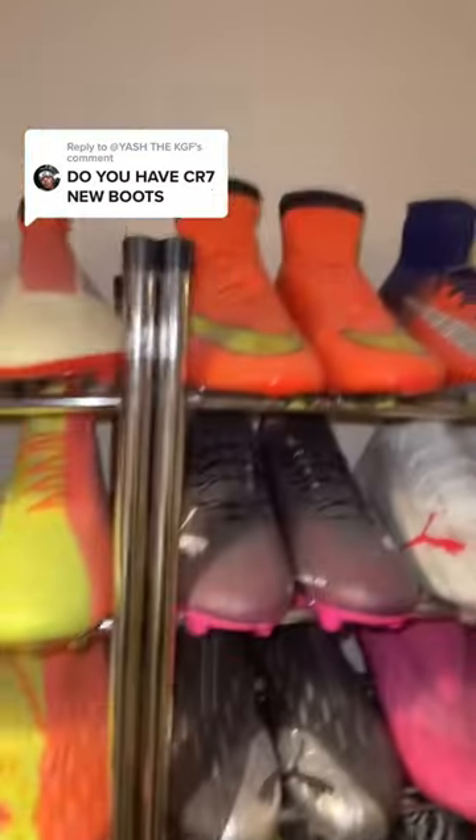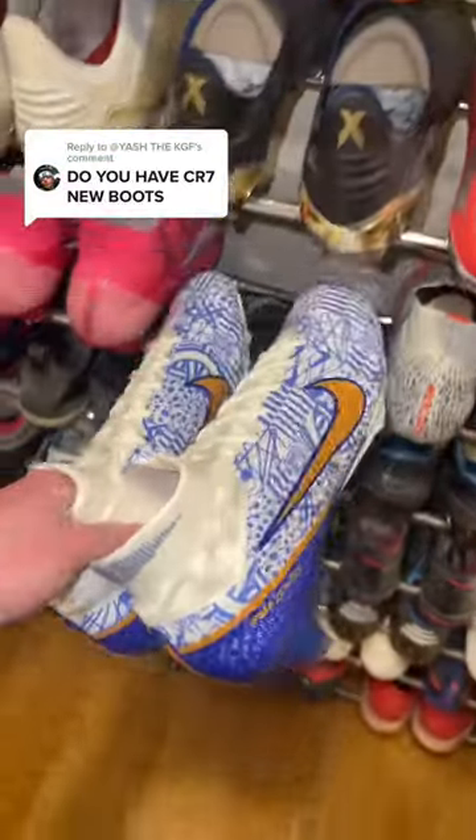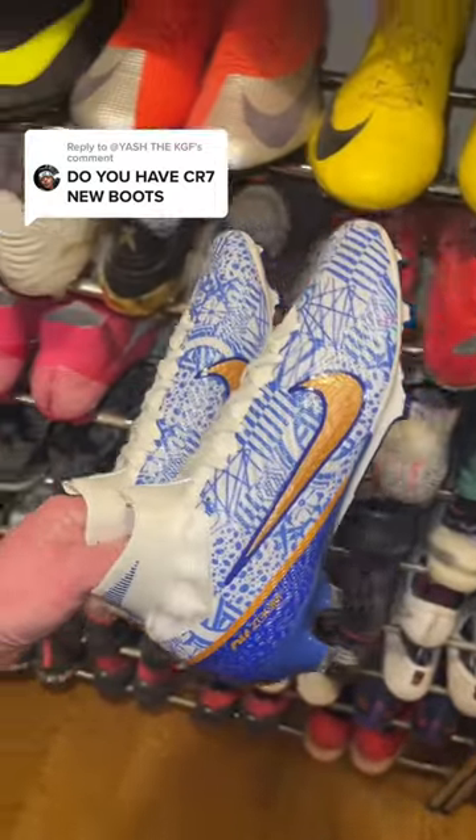Right, so I've got Mercurials across here. I've got Mercurials up there, but I keep most of my Ronaldo ones down here — and there they are. Cristiano Ronaldo's brand-new colorway for the 2022 World Cup in Qatar.